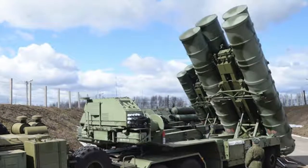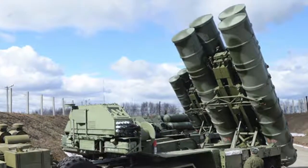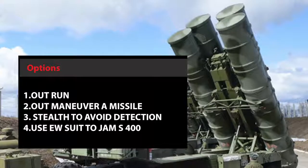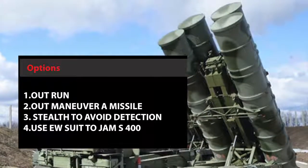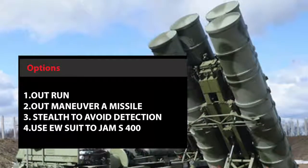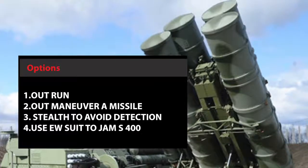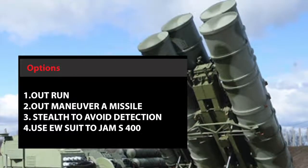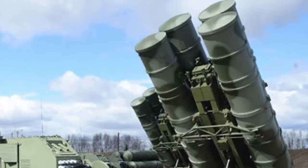In this video, we will analyze the outcome when F-35 is pitted against S-400. In a stand-alone combat environment, F-35 has the following options to defeat S-400: outrun missiles, employ evasive maneuvers, use stealth to avoid detection, and use an EW suite to jam S-400. We will analyze each of these options one by one.